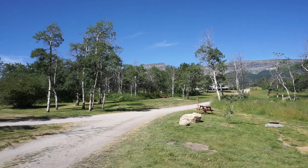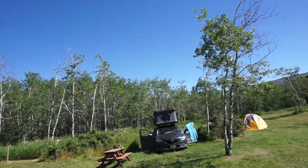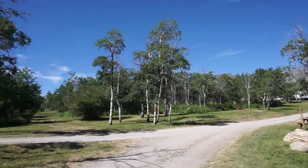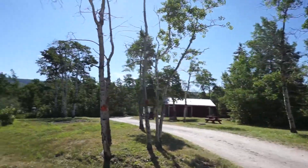Just up the road is access to Glacier National Park, which is very convenient. This is a private campground, so prices are a little more expensive than campgrounds in the park, but sometimes the reservations are worth it, and this place is usually more available than the sites in the National Park.